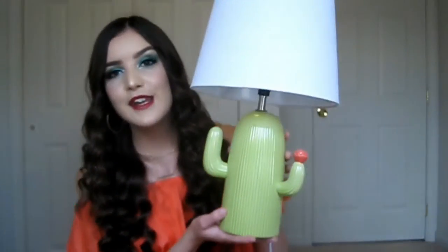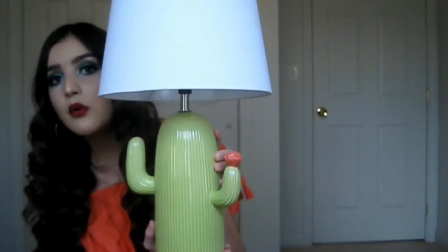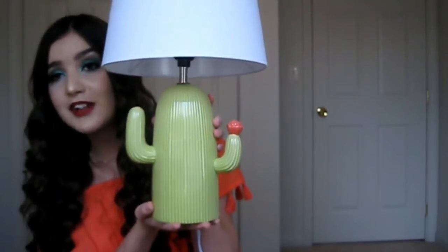The last home decor item is the cutest little lamp in the whole entire world — it's a cactus lamp that Jeffrey bought me at Target. When I get my beauty room set up I'm literally going to put this in there. I have an obsession with cacti — I'm getting cute little teacups to put cactus and succulent plants in. When I saw this at Target I immediately asked Jeffrey if I could have it, told him it was for my beauty room, and he let me get it. I love it so much.